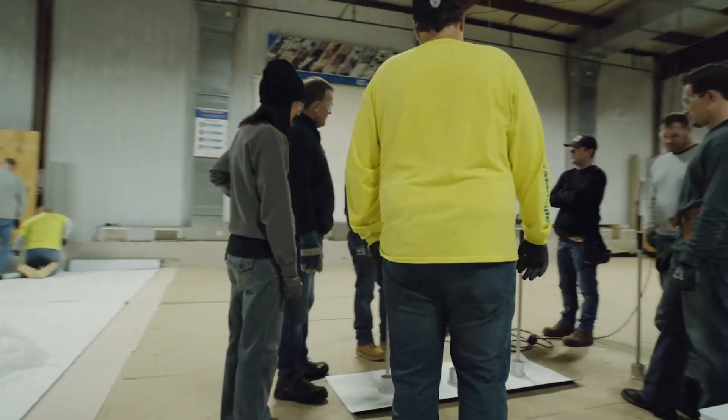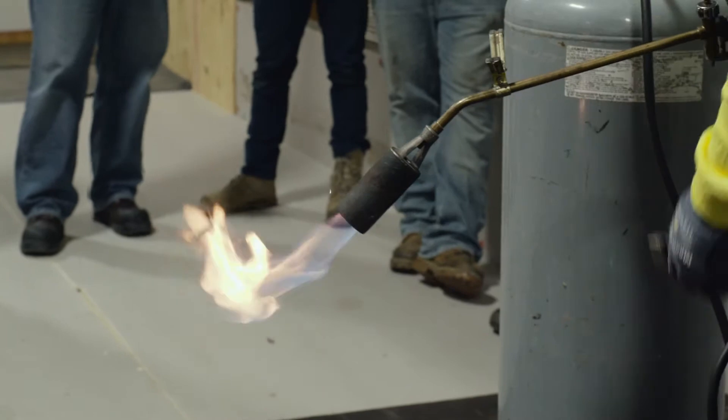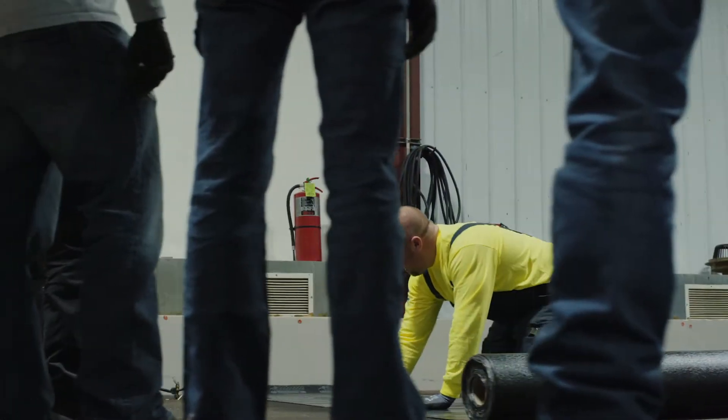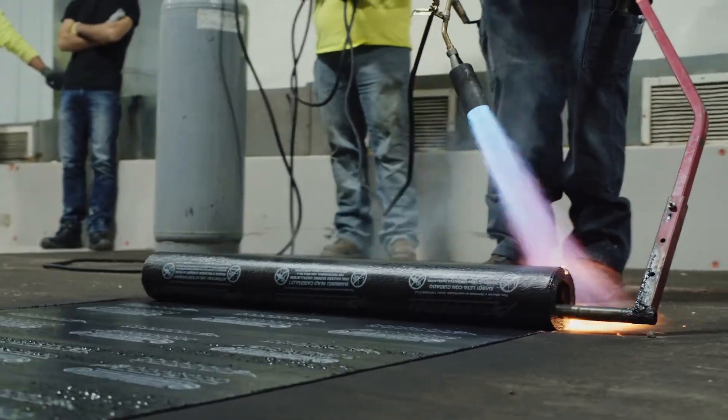The JM Roofing Institute is a part of our Peak Advantage Contractor Program, where specifically we allow contractors to send new hire employees to really get a feel and familiarity with our products and our details, and give them the ability to think on their feet in the field when they come across something that doesn't look exactly like it did that one time they've practiced it before.